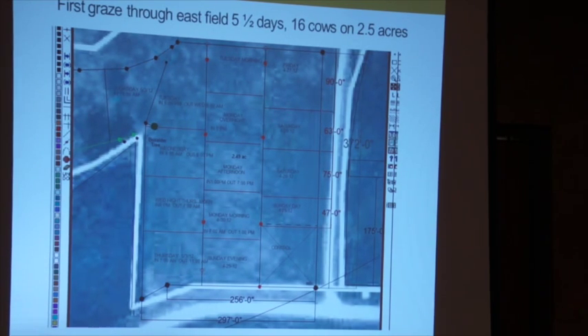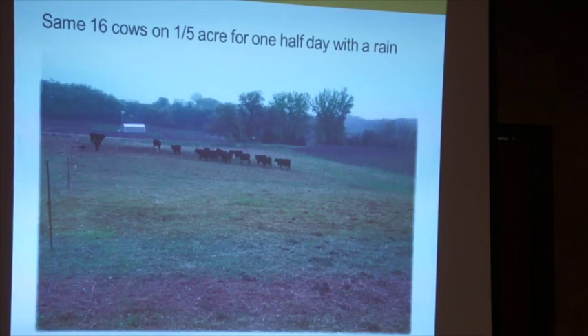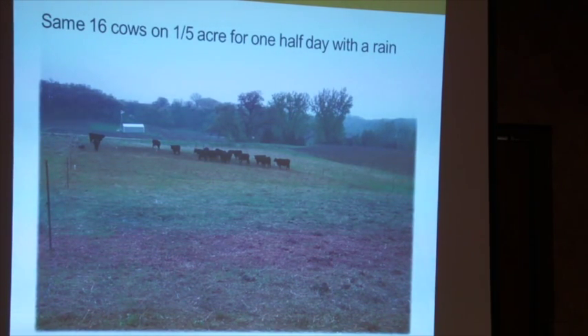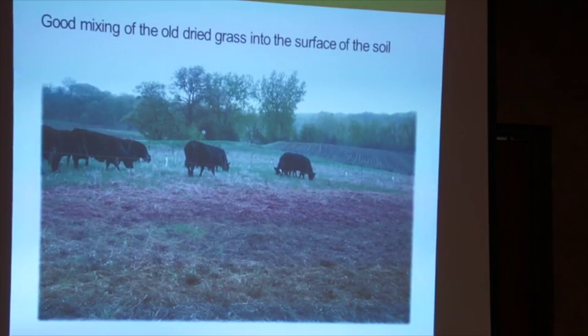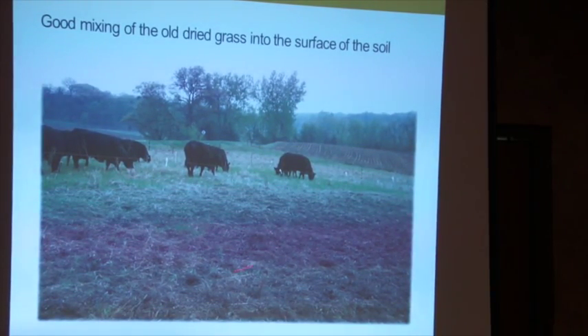We had 16 or 17 cows for this experiment. Coming around the corner, about in the middle of the south end, they were on the paddock. We got rain that night and there were a couple of heifers in heat, so there was a lot of milling and pushing and shoving going on all night. This is how well they mixed all that dead grass into the soil — which is what we want. It's similar to burning, but we really like the idea of getting it all incorporated back in. This farm is real low on organic matter, so anytime we can turn it down into the topsoil we're happy about it.